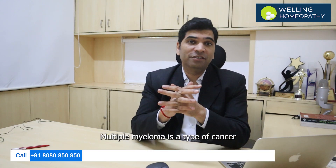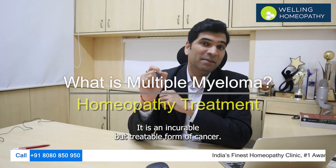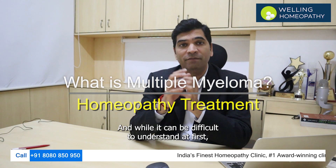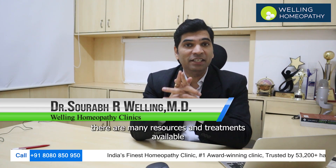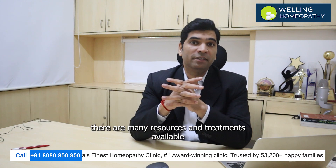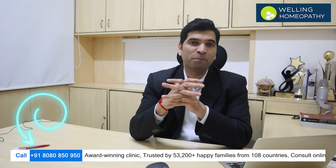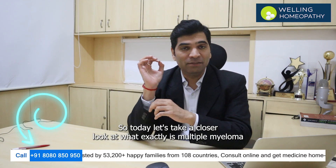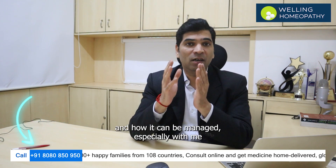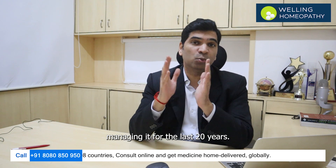Multiple myeloma is a type of cancer that affects the plasma cells in your bone marrow. It is an incurable but treatable form of cancer. And while it can be difficult to understand at first, there are many resources and treatments available to help people manage and understand their diagnosis better. Today let's take a closer look at what exactly is multiple myeloma and how it can be managed, especially with me managing it for the last 20 years.